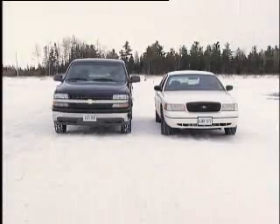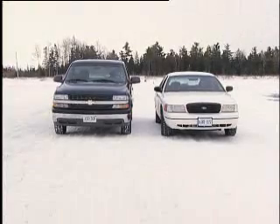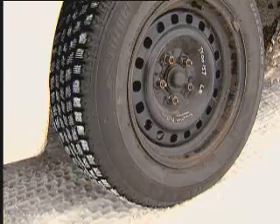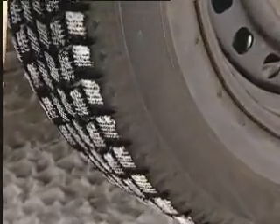And in case you're thinking that it's the vehicle that makes the difference, let's switch the tires around and try again. The pickup now has all-season tires on all four wheels, while the sedan is equipped with four winter tires.